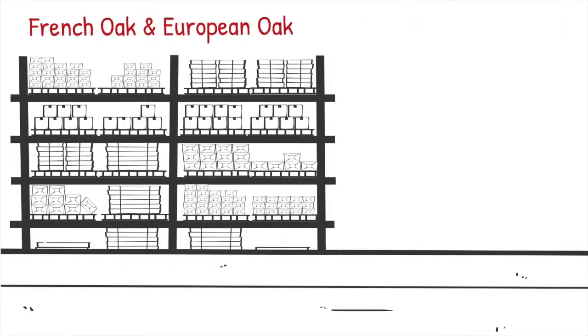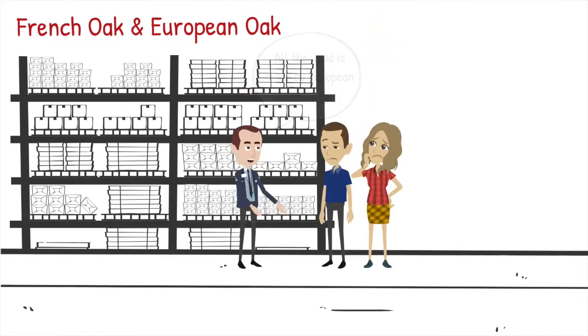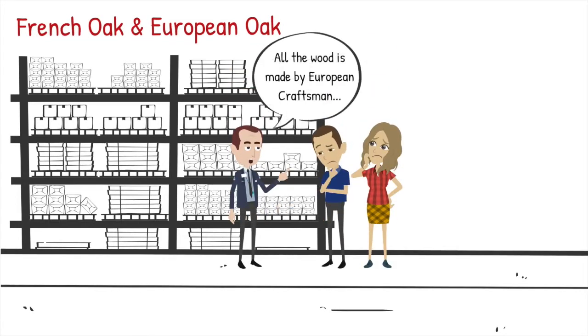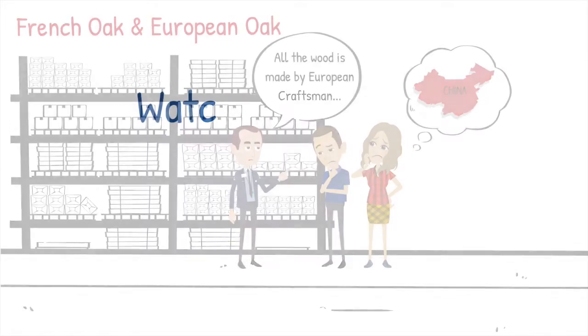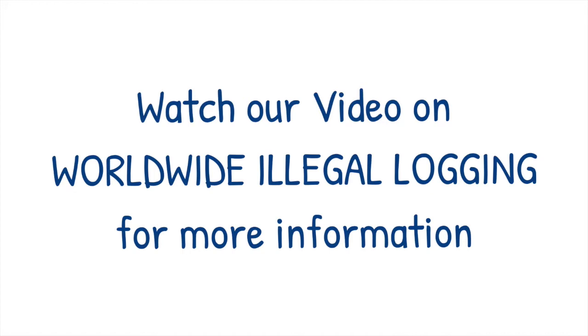This doesn't stop companies from marketing it as French Oak or European Oak and giving you the impression that the wood is made by European craftsmen, when in reality it's made in China. Watch our video on worldwide illegal logging for more information.